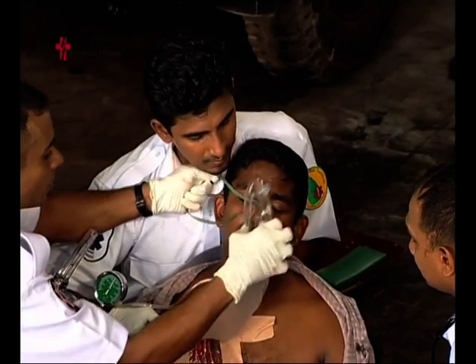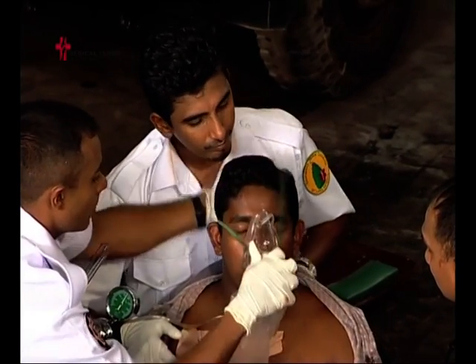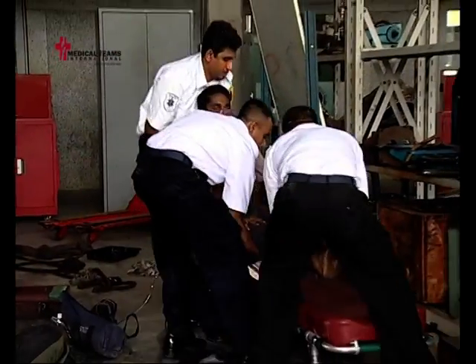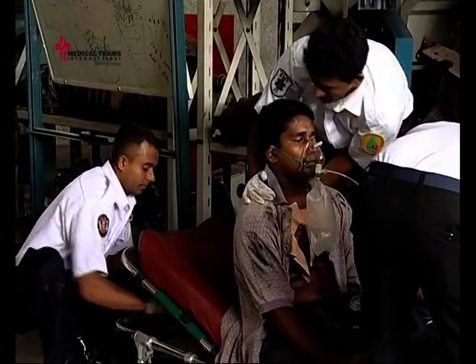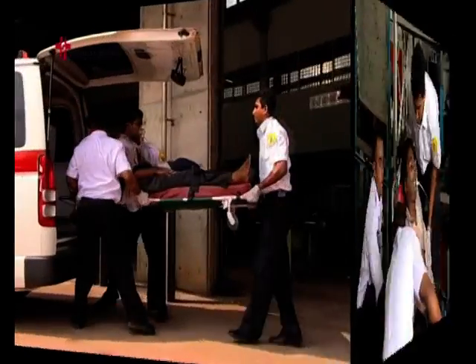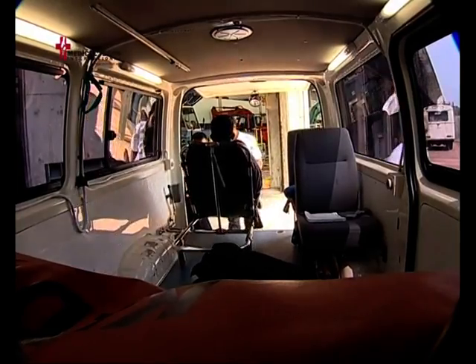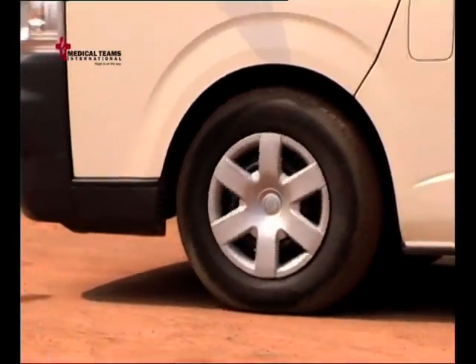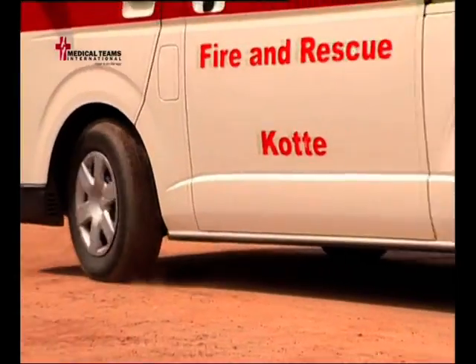Apply high-flow oxygen to the patient with a non-rebreather mask and quickly transport the patient to the hospital. This patient is considered a high priority or a load-and-go patient. If spinal injury is not suspected, position the patient in the Fowler's position during transport.